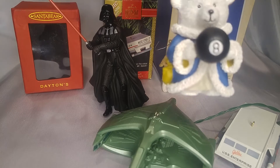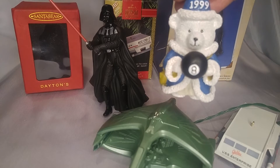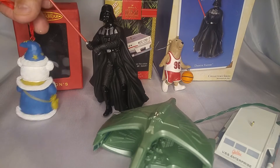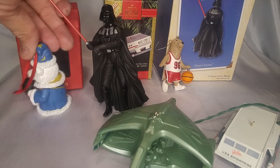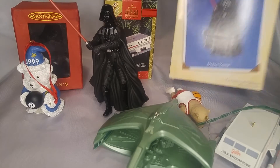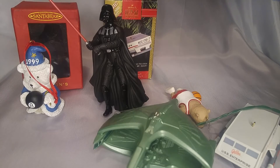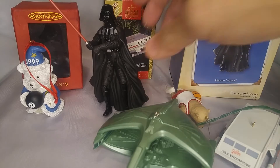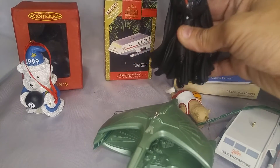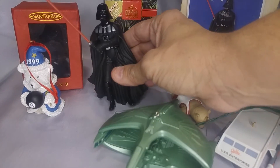This is the Hallmark — most of them are Hallmark. This is Darth Vader, Hallmark special edition. He's really awesome. He doesn't light up or anything, but he does have his saber, as you can tell. It's really cool.